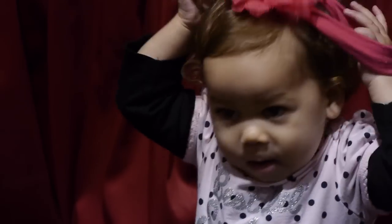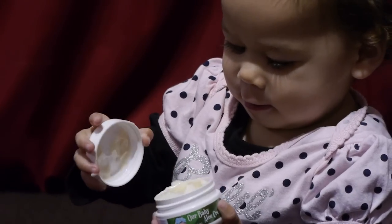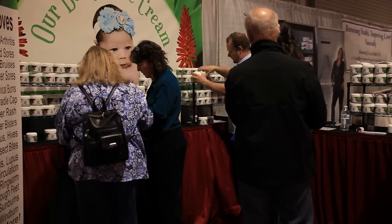So we set out on our own to develop the perfect cream. What we came up with was Our Baby Aloe. Just here at the home show, we've been having a lot of good feedback.